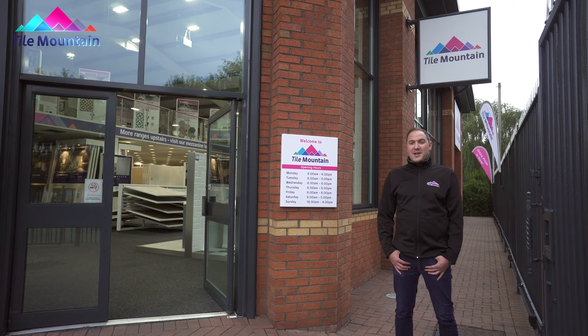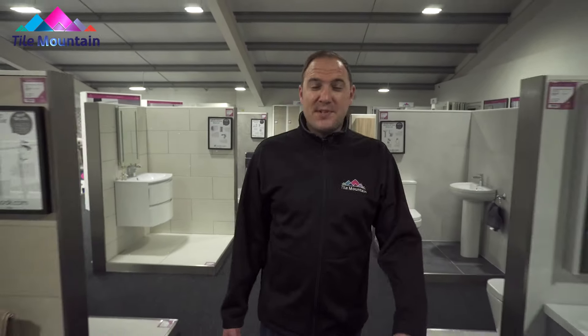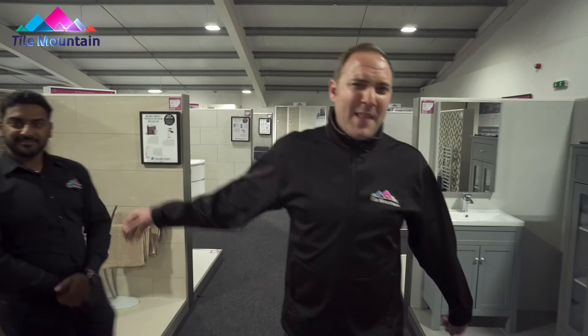In the north-west and looking for low-cost, high-quality tiles? Then look no further than Tile Mountain Stockport. There's thousands of tiles and thousands of styles to choose from, friendly and knowledgeable staff on hand to help you out, and online prices available in-store all the time.